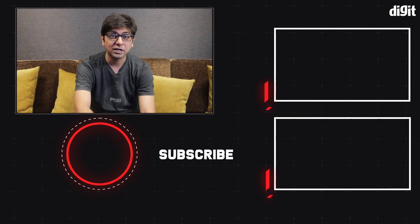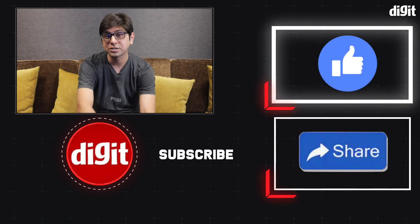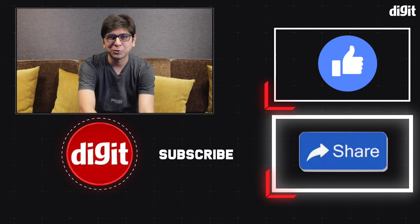So there you have it, guys — that was our experience of Samsung's The Wall. As always, you can let us know what you thought of this video in the comments below, and for more from the world of technology, you can subscribe to our channel.